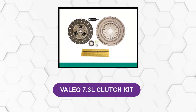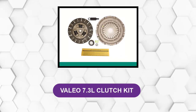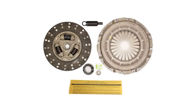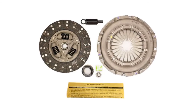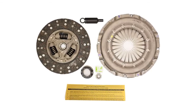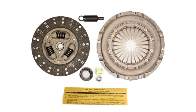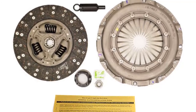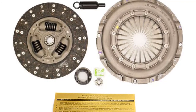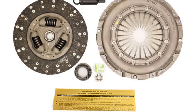At Number 5: Valeo 7.3 Liter Clutch Kit. This is one of the most sought-after clutches in the market. The model has gone through advanced heat therapy to ensure the highest durability. Each new clutch comes with specially designed Valeo kits that contain all the necessary equipment you need for safe removal and installation of the clutch. These kits have also been customized to meet the needs of individual users, and all additional components are tested to ensure high quality.